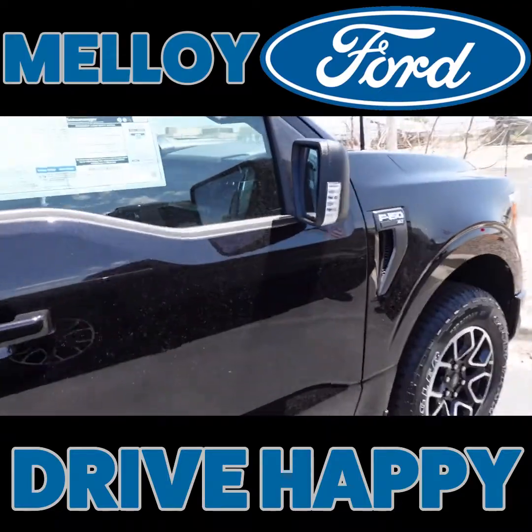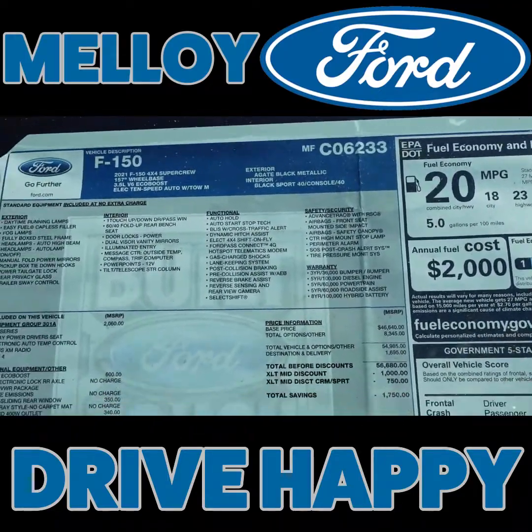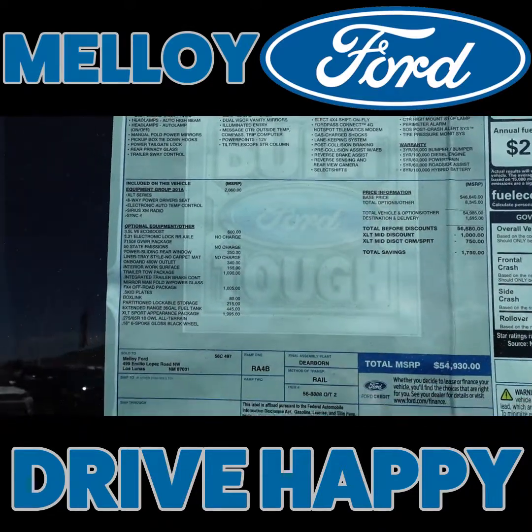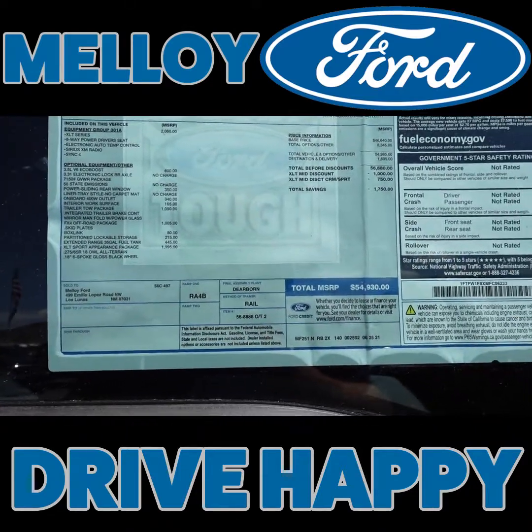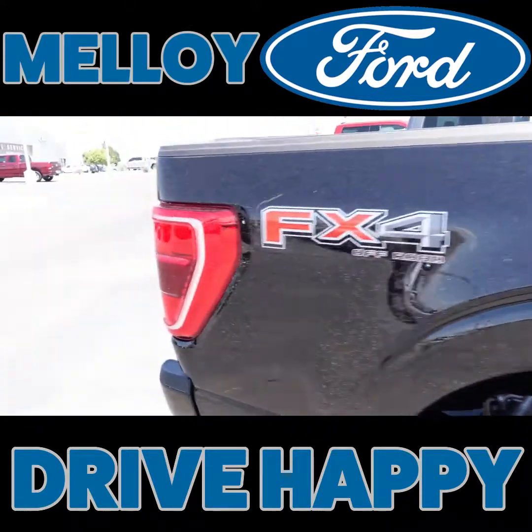Then we have this one. XLT model in agate black metallic. That one's got the 3.5 EcoBoost. So that's nice if you're looking for a black one. FX4 package.